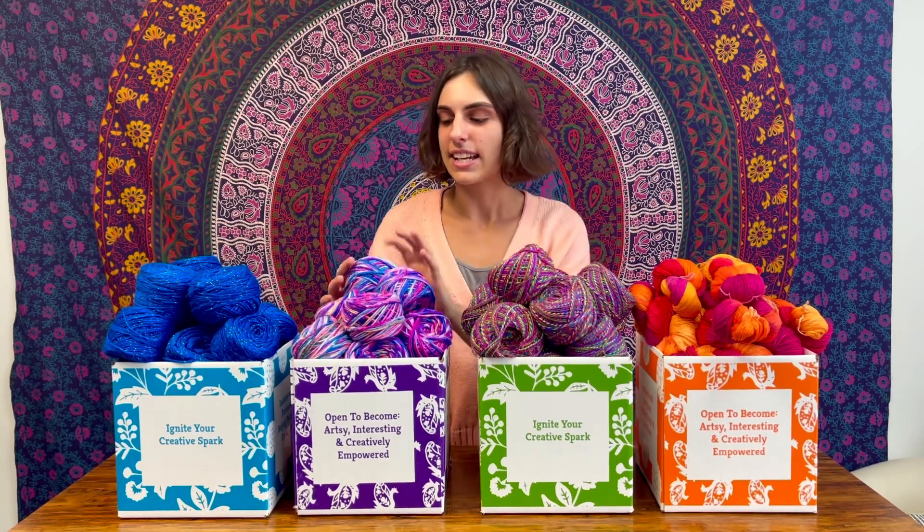These boxes come with 24 skeins per box, and right now with our buy one get one promotion, you can get 48 skeins for only $180. You can only get these yarns at DarnGoodYarn.com — so what are you waiting for?